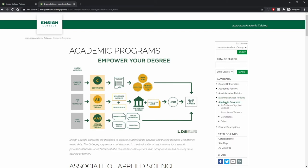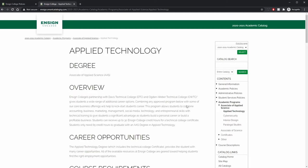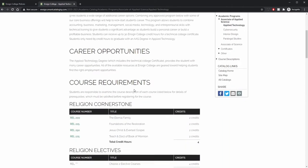To access your program requirements, click on Academic Programs, click on Degree Type, then Degree of Interest, and you can scroll through to read more about the program and find that specific program's requirements.